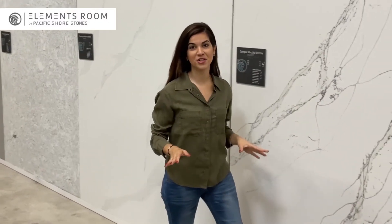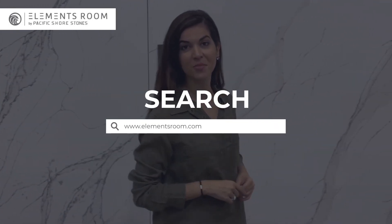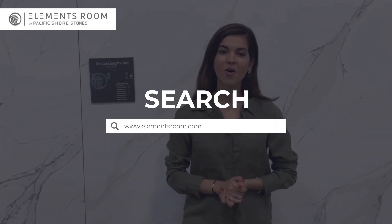If you have any other questions about any of our selections, don't hesitate to visit our website at www.elementsroom.com or visit any of our stores. I'm here to help you. Thank you for watching.